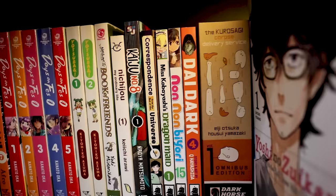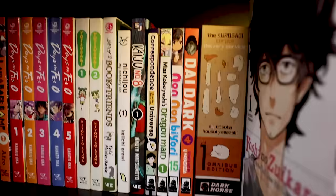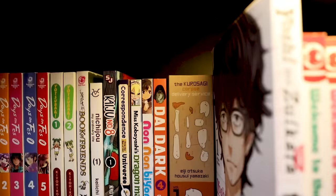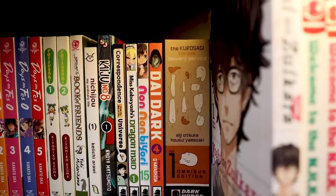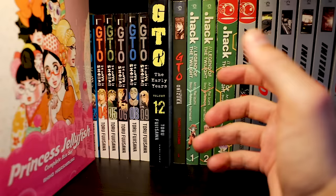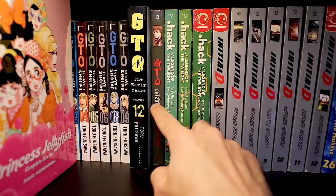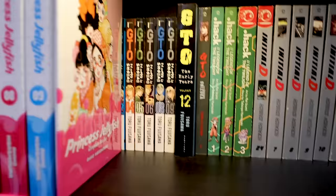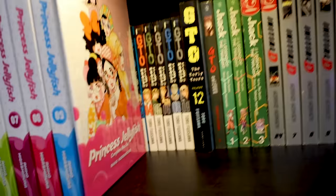Next to that is Miss Kobayashi's Dragon Maid. These are so expensive for how skinny the volumes are, but I love the series. I'd only buy it on sale. A random volume of Non Non Biyori and Die Dark that I forgot to organize — all my Die Dark stuff is behind the Dorohedoro display. The Kurosagi Corpse Delivery Service — a really good series if you're into horror, mystery, or thriller. Great Teacher Onizuka, the original run, Tokyo Pop, volume one — this was a gift, making it even more priceless. It's a treasure of my collection.